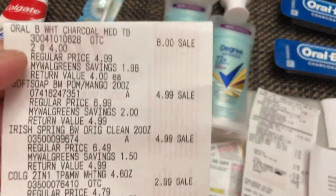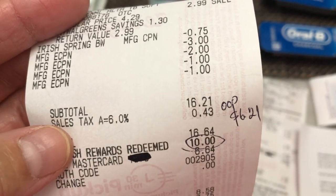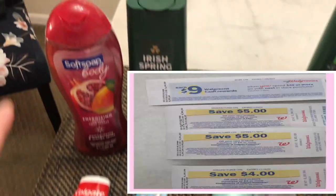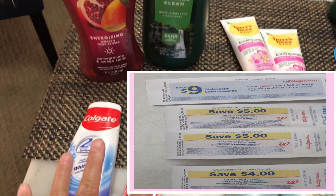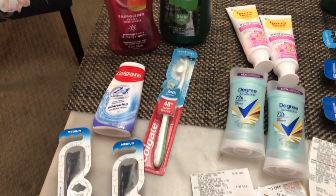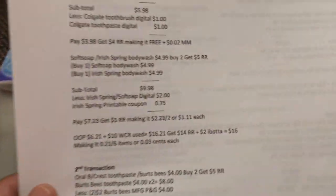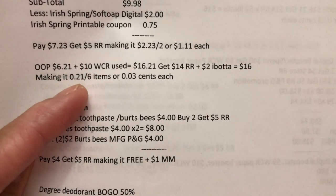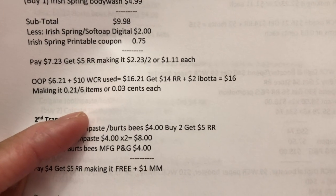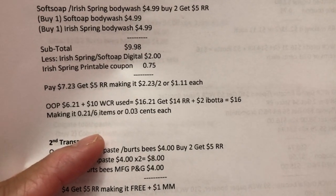Here is my receipt for the first transaction — everything went smoothly, all coupons applied. My soft total was sixteen twenty-one. I redeemed ten dollars in Walgreens Cash Reward, so my out-of-pocket was six twenty-one. I got five dollar register rewards from SoftSoap, four from Colgate, and five from RLB — fourteen dollars in register rewards total, plus two dollars Ibotta rebate, totaling sixteen dollars and making it twenty-one cents for six items, or nine cents each.